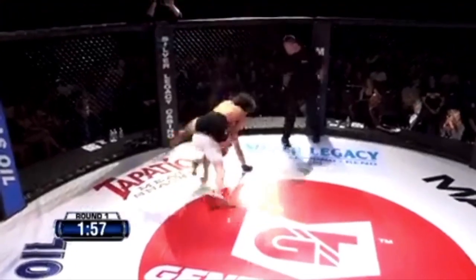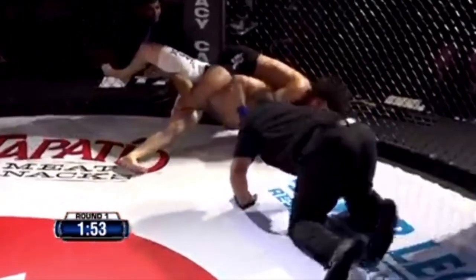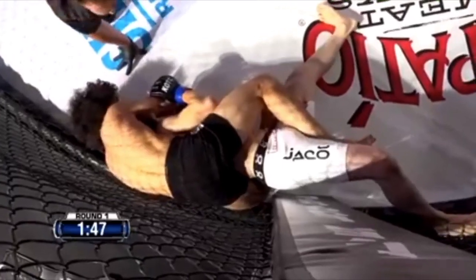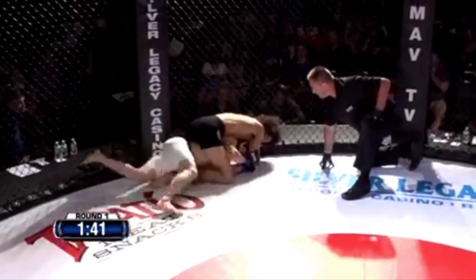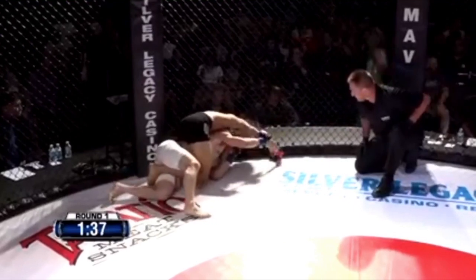Talbott now taking the back of Lee. This doesn't look good for Joseph Lee — he's now caught up in a rear naked choke potentially. Joseph Lee is kind of in a bad position. He doesn't have the hooks in; it's just hard to tell from this angle where we're sitting. But right here you could see it.